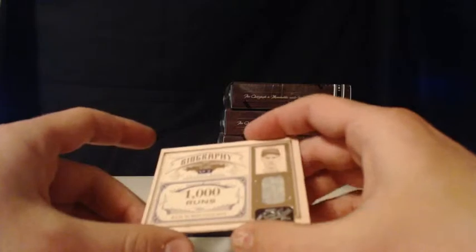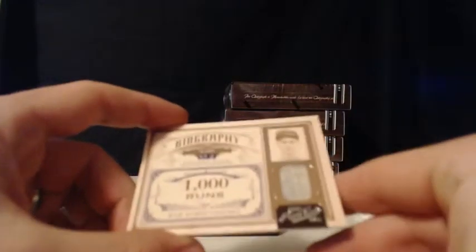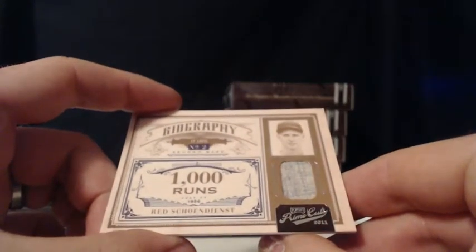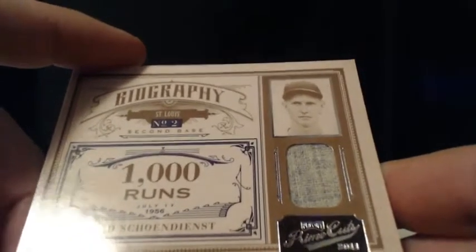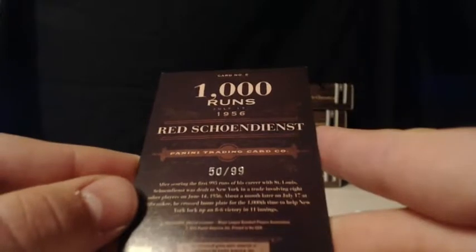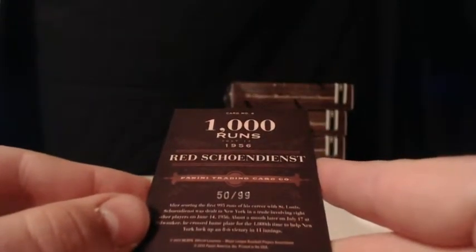We have a biography — a red shine dust. It's an old school jersey relic of St. Louis. Red Schoendienst. The old jersey relic. Can't go wrong with that. And it is number 50 of 99. It says St. Louis — will make sure that goes out to the Cardinals. We'll check the checklist to make sure. Nice stuff there. Prime cuts.